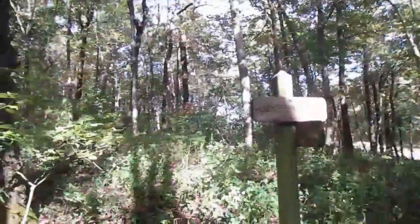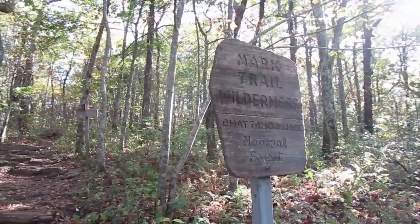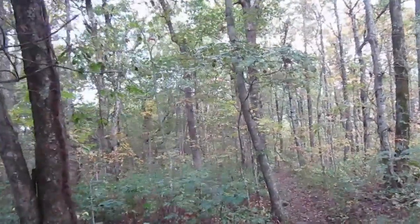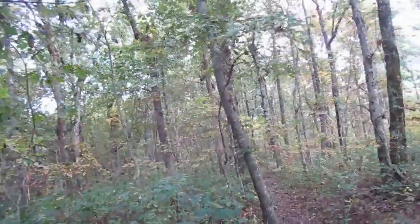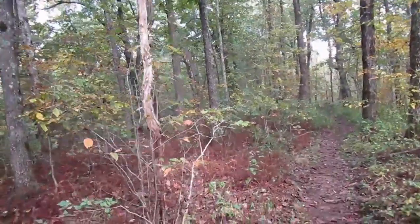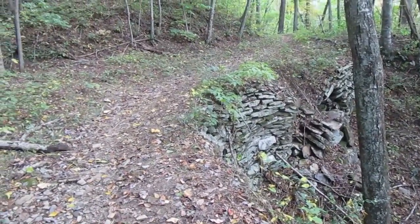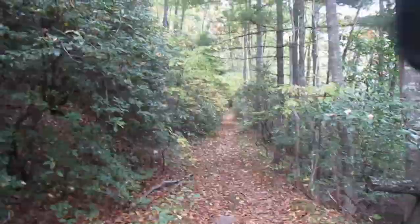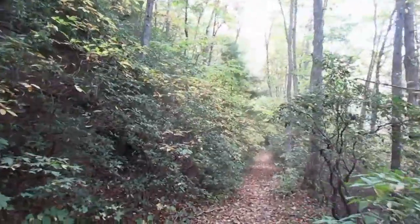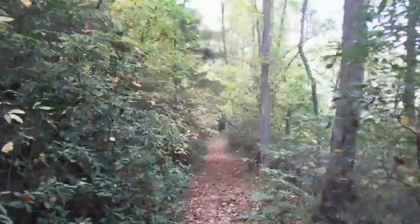This is Hogpen Gap. This is the Mark Trail Wilderness. I just passed an old gentleman hiking in a kilt — no kidding, a skirt. This is right at the halfway point between Springer Mountain and Deep Gap. Look at the stonework on this trail. If you want to see changing leaves, now's the time. They're littering the ground and covering the trees in all the varying shades of fall and it's really pretty here.